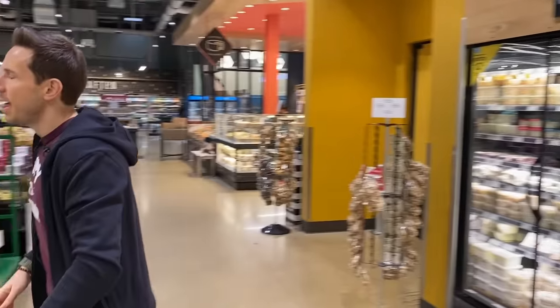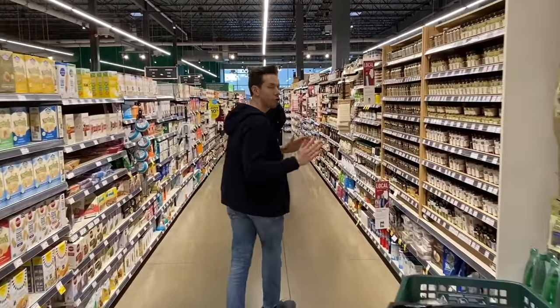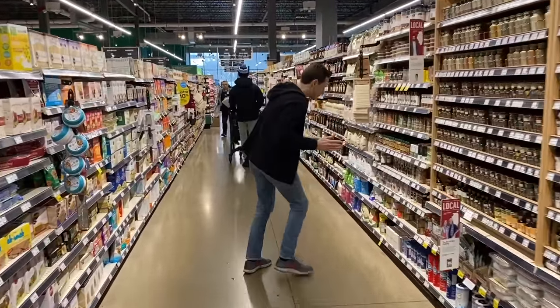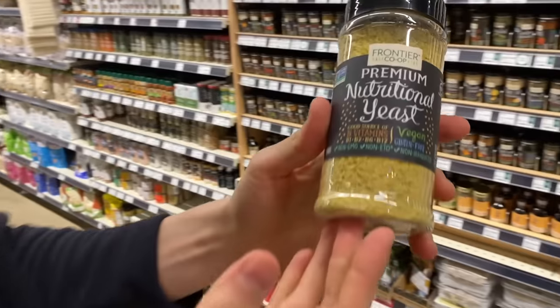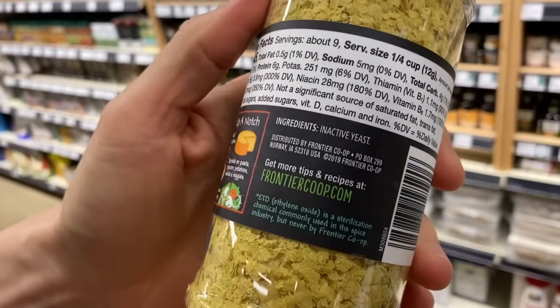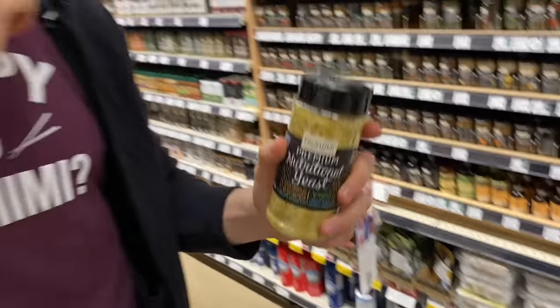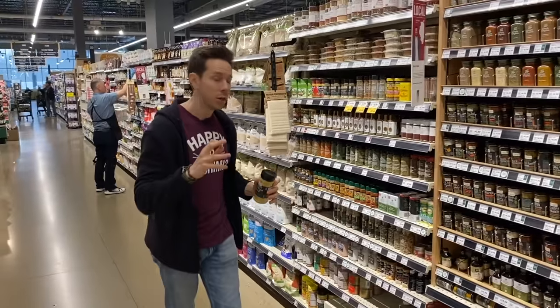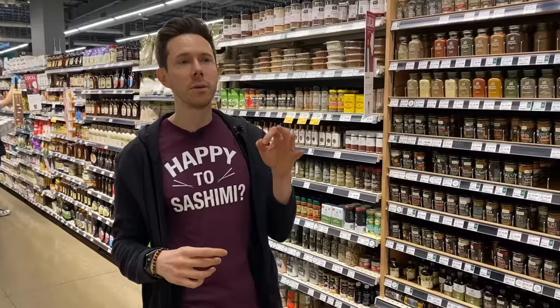If you're vegan and want that Parmesan flavor, let me show you nutritional yeast. Vegans call it vegan Parmesan because it has a salty, nutty flavor like Parmesan. You can put this over pasta or anything you want — I swear by this stuff. I make a vegan ricotta using soaked cashews blended with lemon, nutritional yeast, olive oil, salt, pepper, and some hot liquid. It's one of the best things ever.